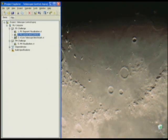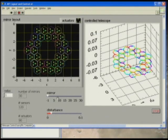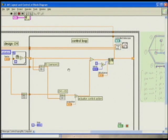Here's one of the VIs we worked on with ESO's help. With this VI we are computing the mirror layout, designing the control matrix, and actually simulating the control loop.